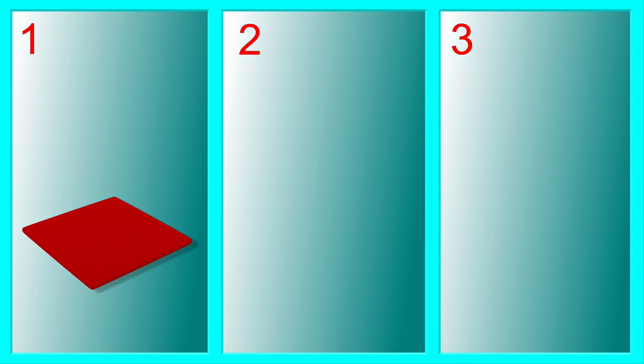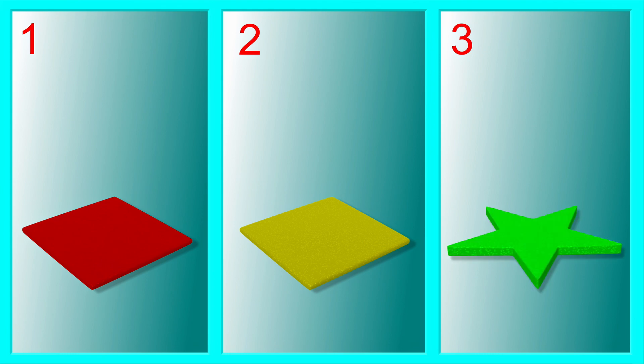The Puzzler and the Shape Japer are both shaped like circles, but Spooky is long and thin. Let's look at some more shapes. Which of these shapes go together? The two squares are the same and different from the star.